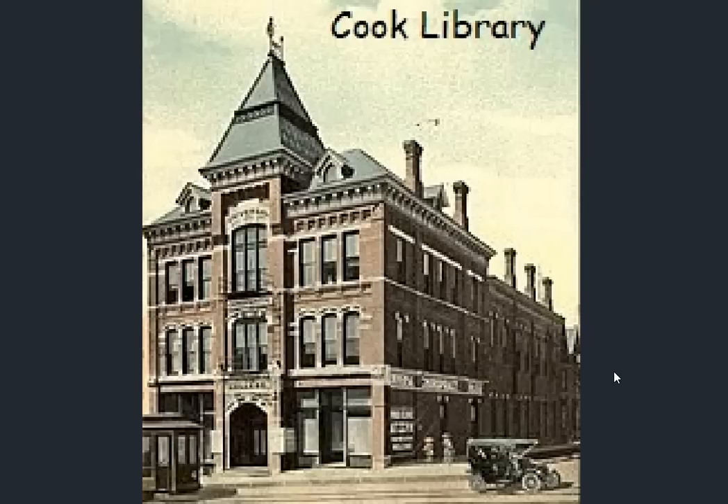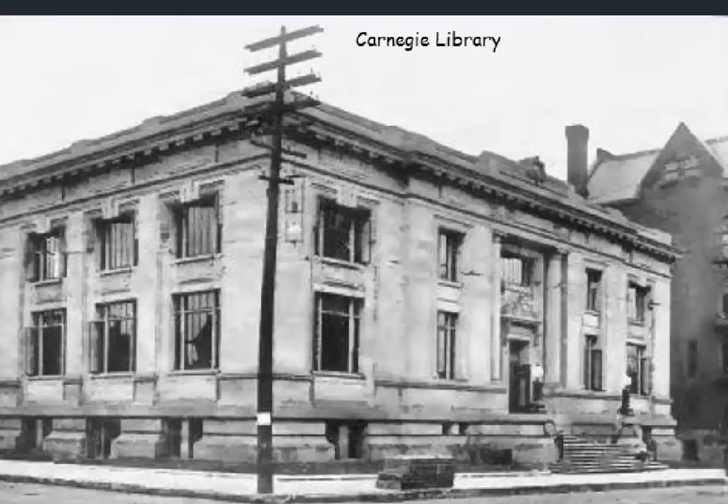This is the Cook Library — not much on this. There is another library in Davenport — the Carnegie Library of course, gifted to the people of Davenport by philanthropist Andrew Carnegie.